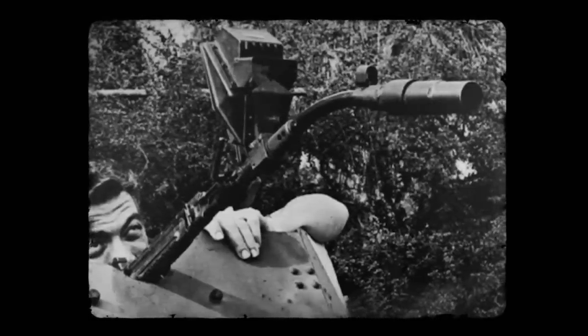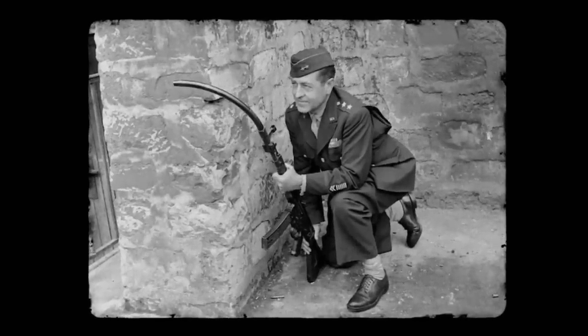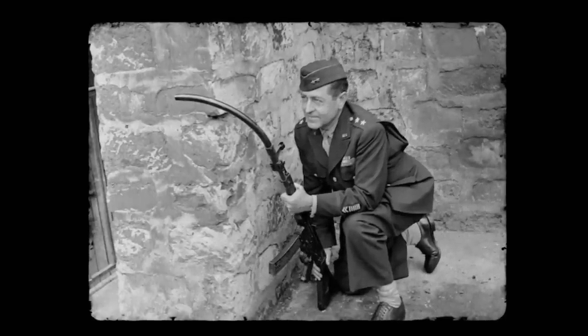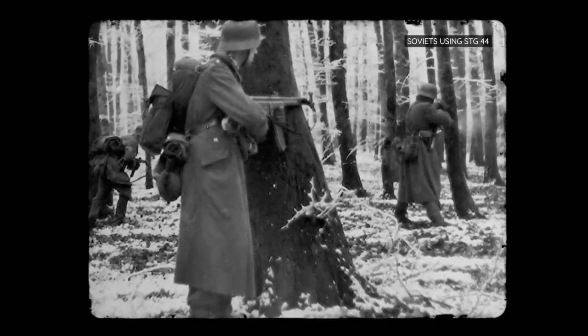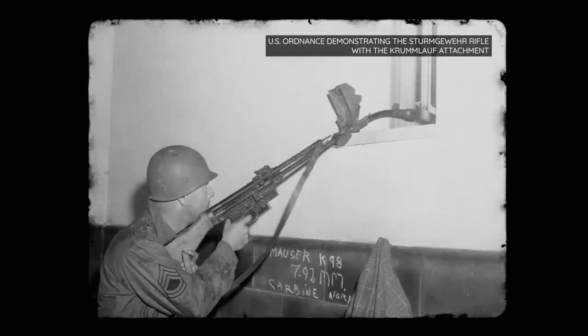The designers tried to fix this by adding venting holes to the barrel with little success. This meant that, as a rifle, it proved very ineffective, as it couldn't be fired from any meaningful distance. Even so, the idea of a curved barrel fascinated other military powers, and both the Soviets and the Americans tried to replicate it with similar results.